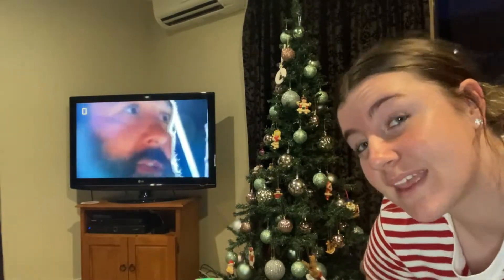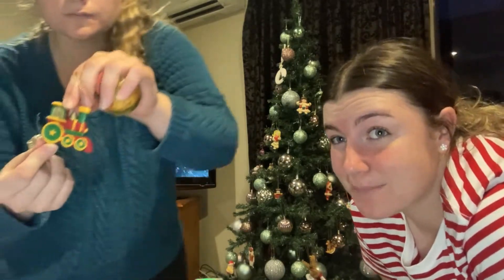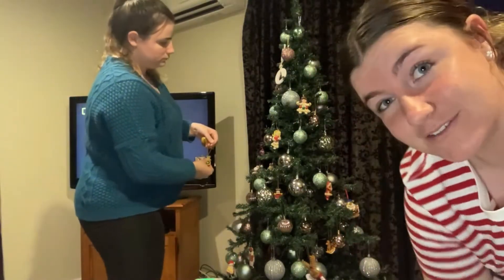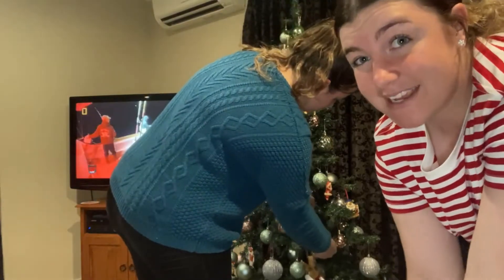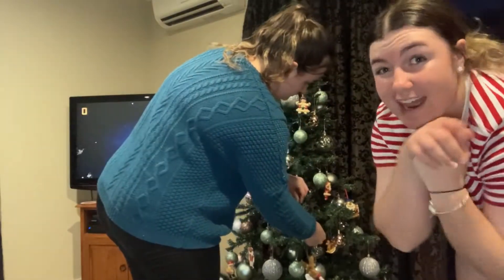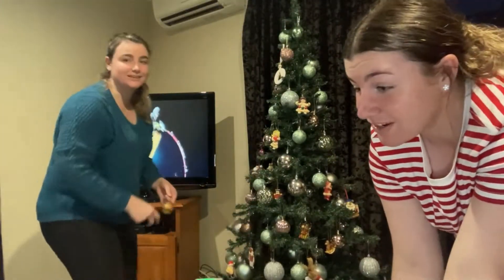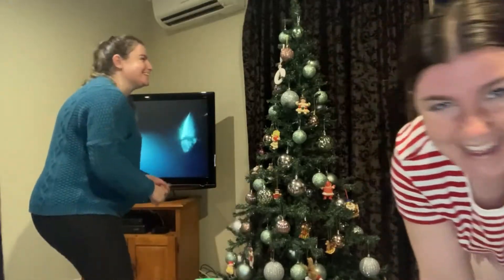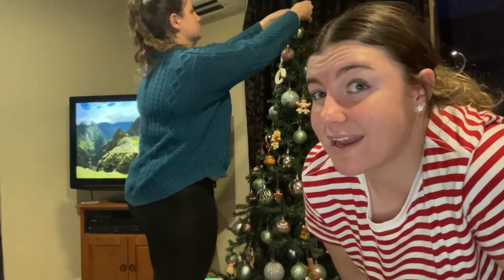You probably just saw a bunch of time lapses of us decorating because my parents were in the lounge and they didn't really want to be in the video, so we just time-lapsed it. We're putting the final touches on now, and we don't have Christmas lights to put on it at the moment because ours are really old and when we went to Kmart to buy new ones, they were already sold out. So our tree is lightless at the moment, but that will change very soon.